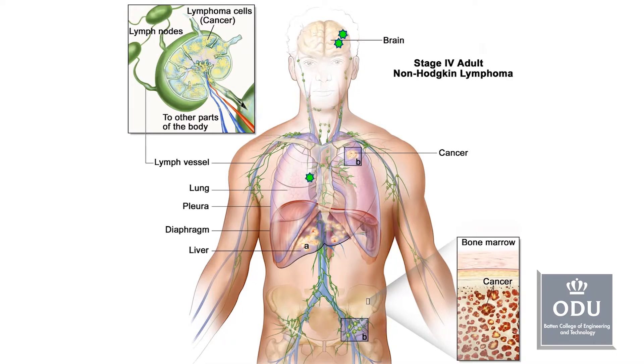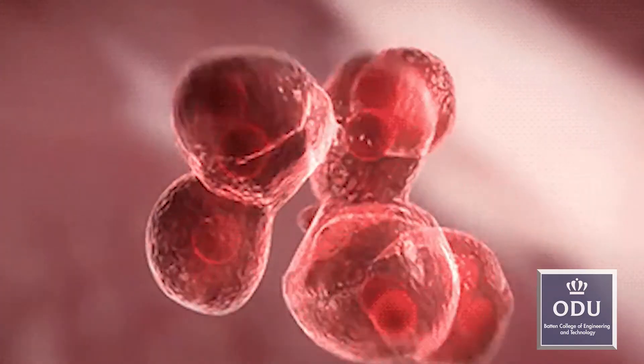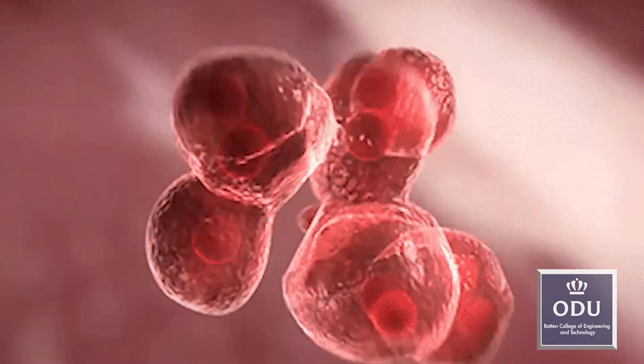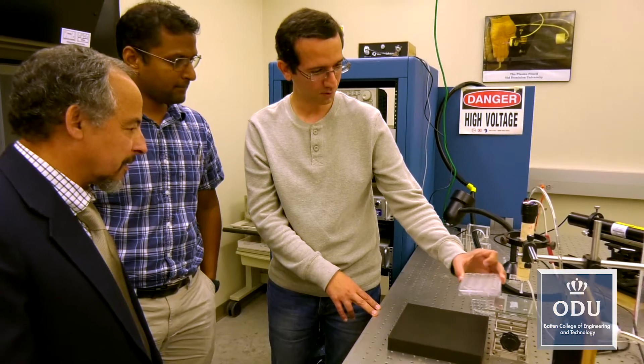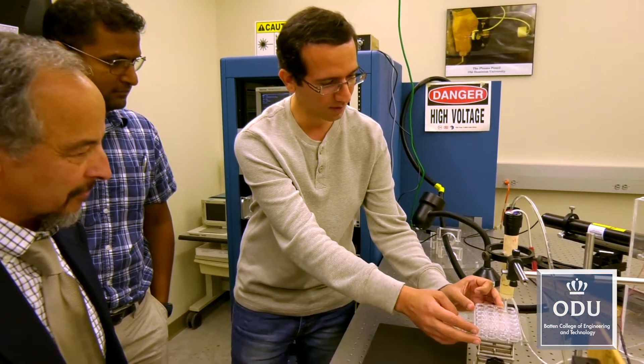That's where Marudamutu's mechanical engineering expertise comes in. In cancer, the main problem is the unlimited divisions that cells in the body undergo. When they divide nonstop, it becomes a problem, and we call it cancer. What we are trying to do is to use plasma radiation to see how we can stop cells from dividing nonstop.